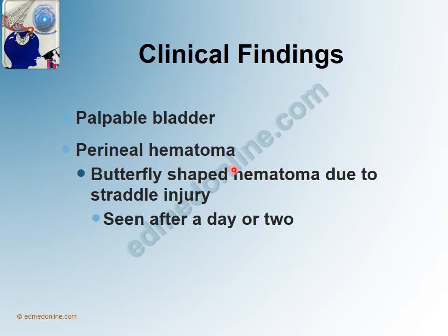Perineal hematoma is a butterfly-shaped hematoma which is seen because of a straddle injury affecting the bulbar urethra. This is also not seen immediately and is seen after 24 to 48 hours.